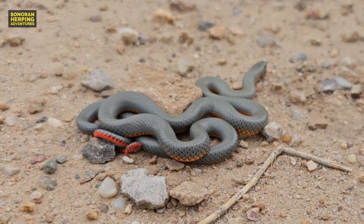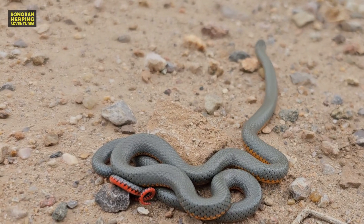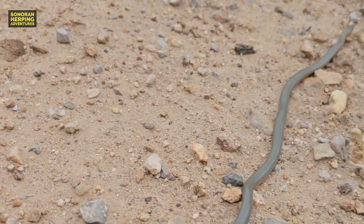The next snake that I wanted to share with you was this nice, sleek, regal ringneck snake. I love finding regal ringneck snakes in Arizona. They are just an amazingly beautiful animal.